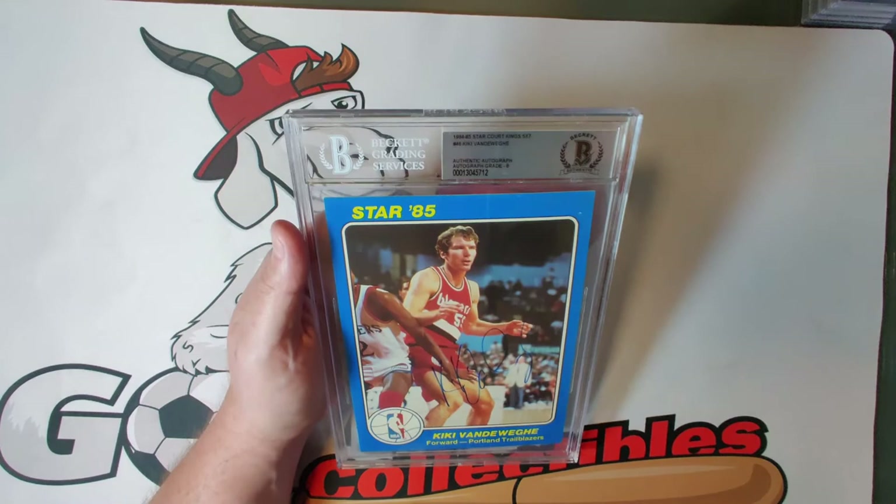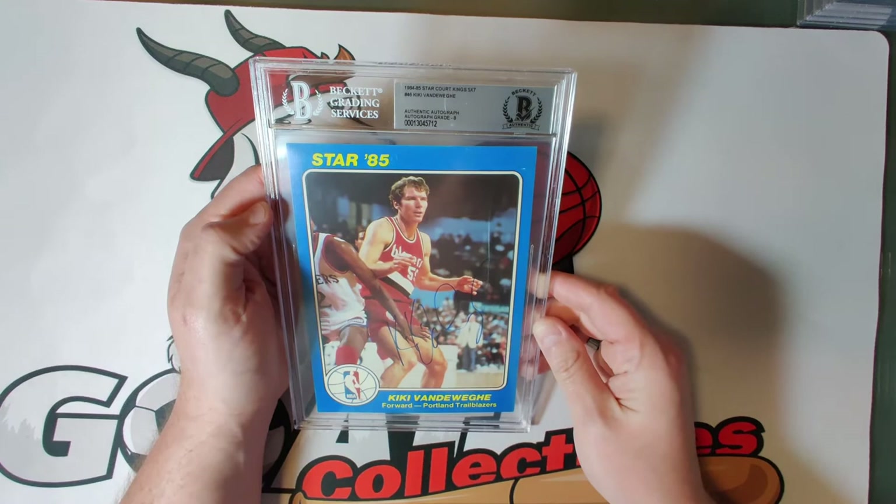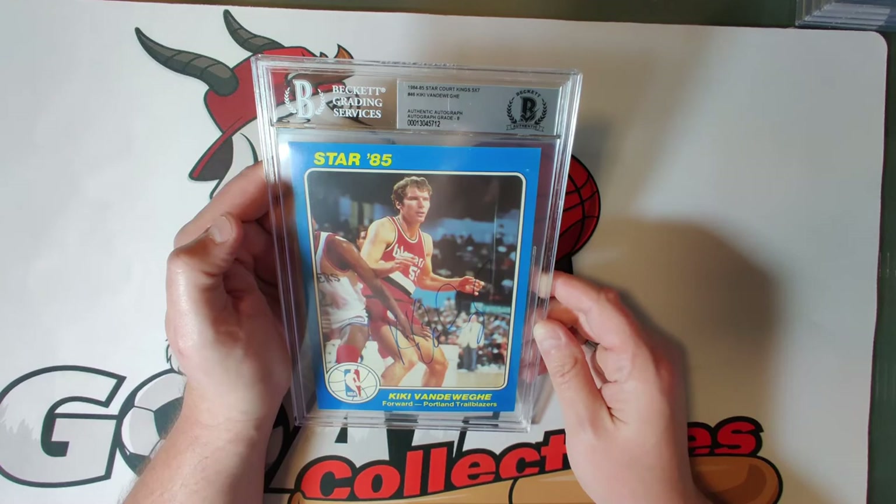Card forty-six is Kiki Vandeweghe, autograph grade eight — another great NBA star over a 14-year career, a great shooter who shot 87 percent from the free throw line. Again, a great looking card.